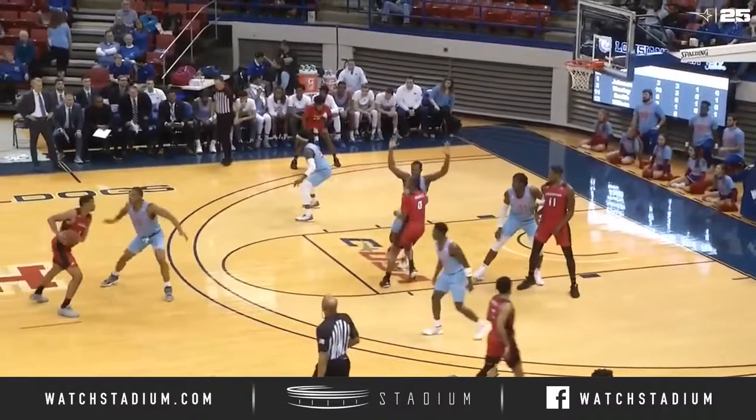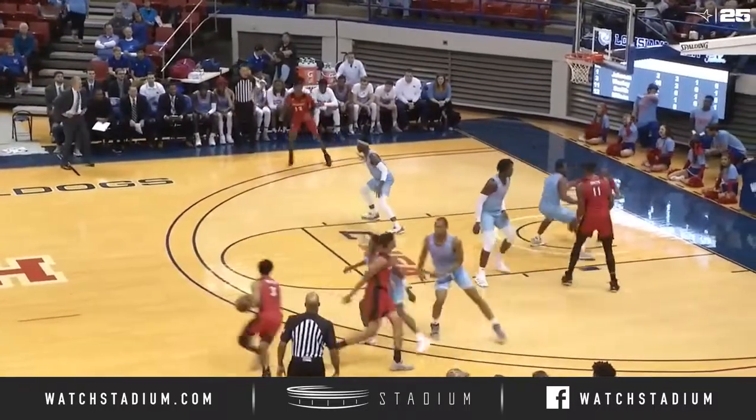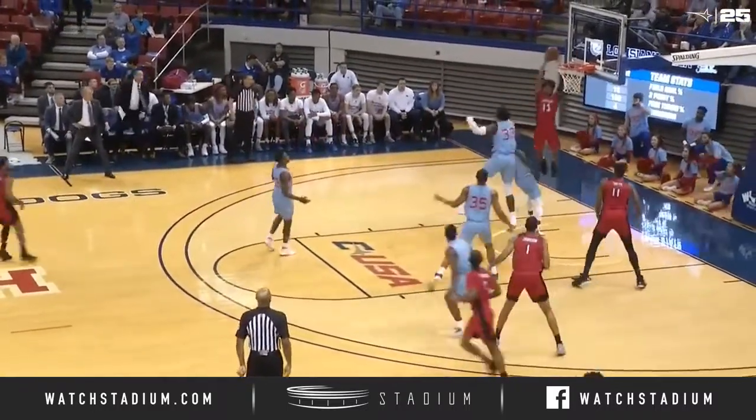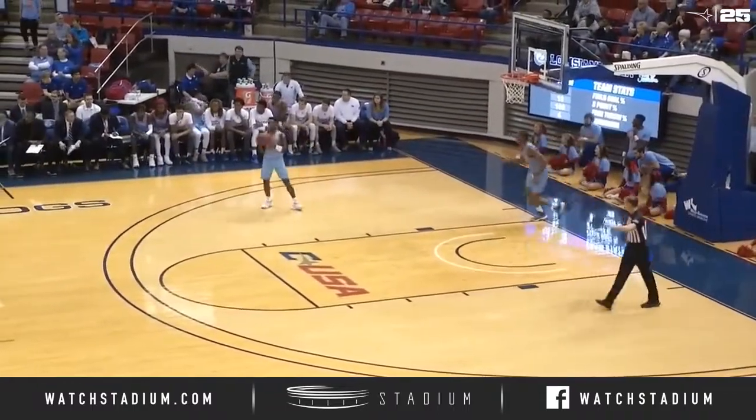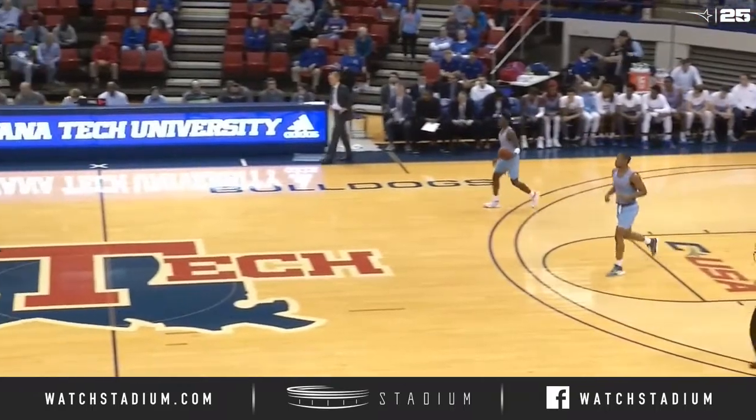Half a minute remaining in the first half. Johnson outside, guarded by Powell now, gives it to Wesley. Here's the back door cut and a slam dunk — nice pass — going up and slamming it was Malik Wilson with his first two points of the afternoon.